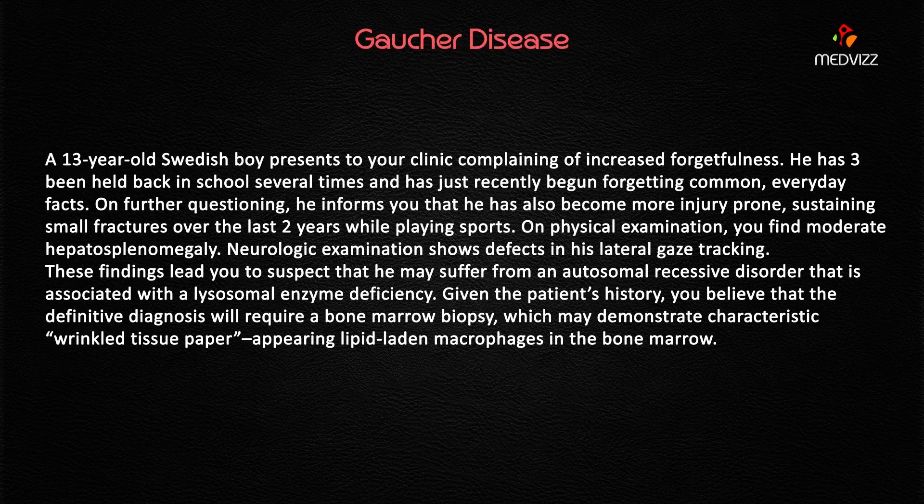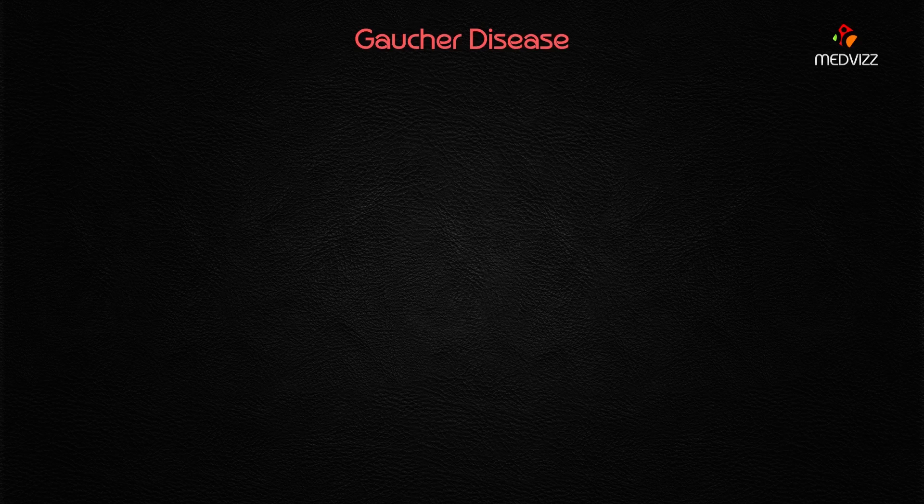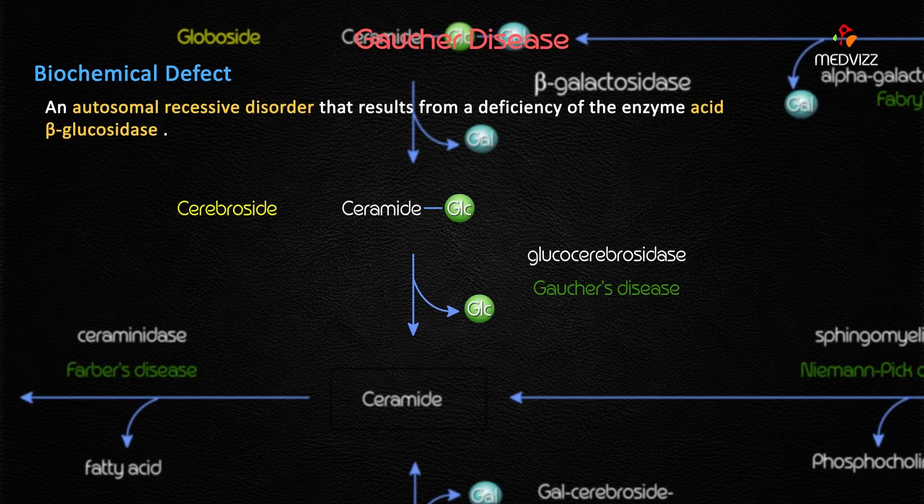The diagnosis is Gaucher's disease. It has various types — Type 1, Type 2, and Type 3. Type 1 is the most common and most compatible with life. It is an autosomal recessive disorder that results from a deficiency of the enzyme acid beta-glucosidase.